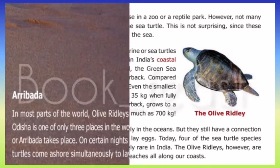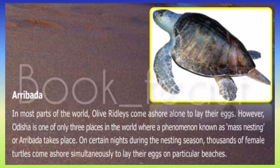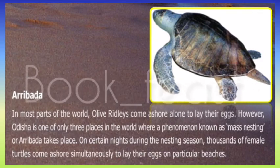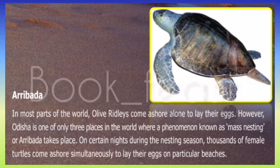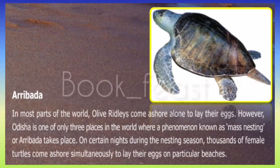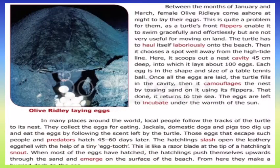Sea turtles nest in the coastal region. The olive ridley turtles nest in Odisha, where thousands of them gather on a particular beach during the nesting season, which runs from January to March. During this time, they come ashore.